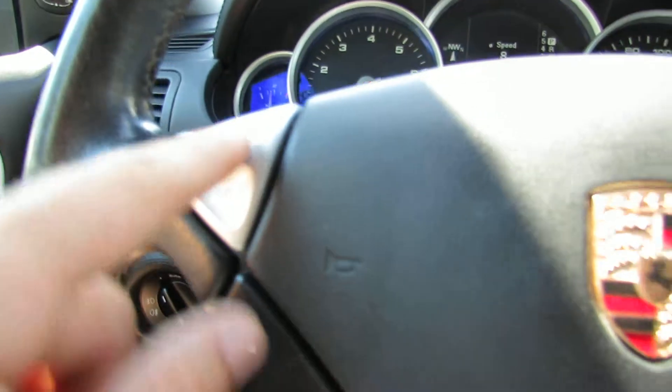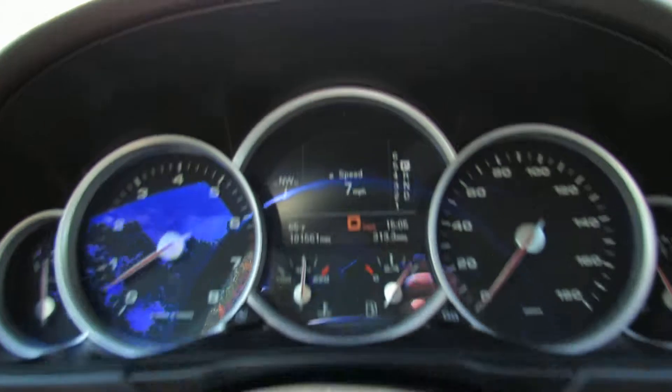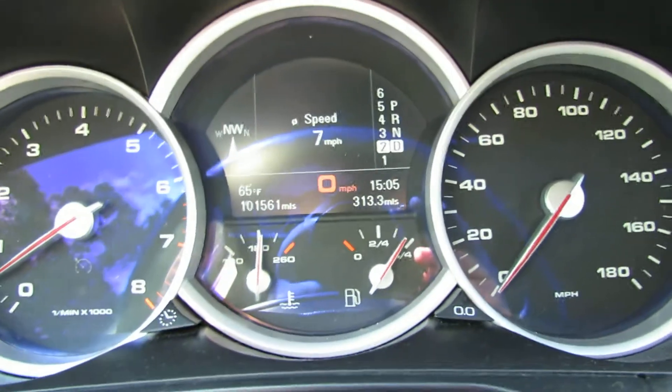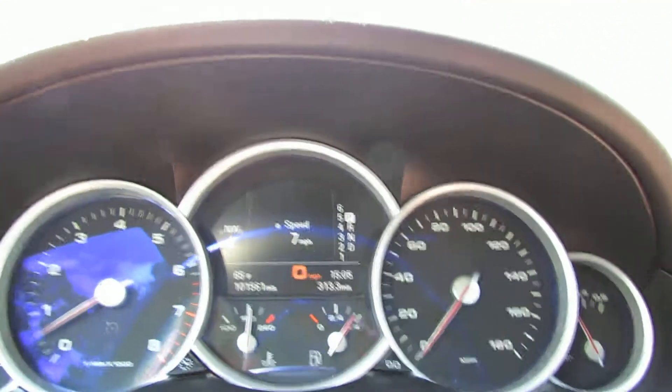Here's Tiptronic — you can shift right here. As you can see, it has six gears. The car is so powerful it starts in second gear. That'll give you an idea.